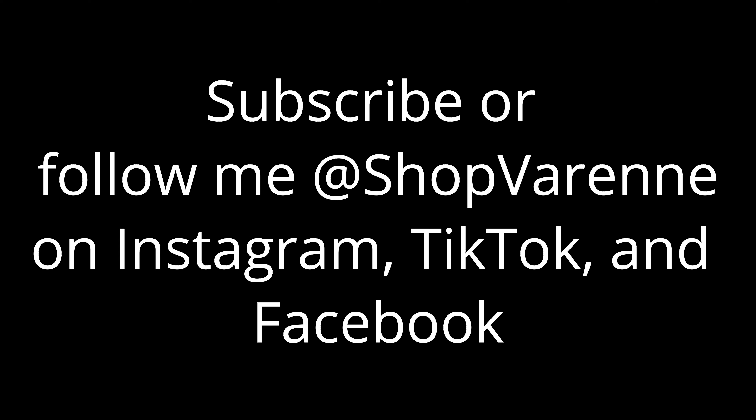Pencil skirts are the basis of a business suit, so they naturally pair with a blazer. A longer midi skirt will want a shorter blazer — I would pair a blazer that hits at the hips or even a crop length for a midi length pencil skirt. Since it's winter, I'm styling this patterned pencil skirt with an ivory blazer, cowl neck sweater, and nude pumps.